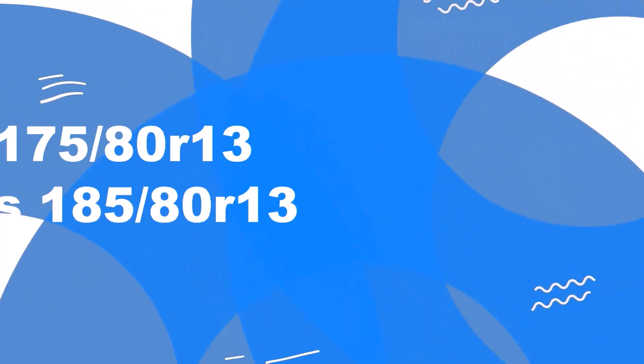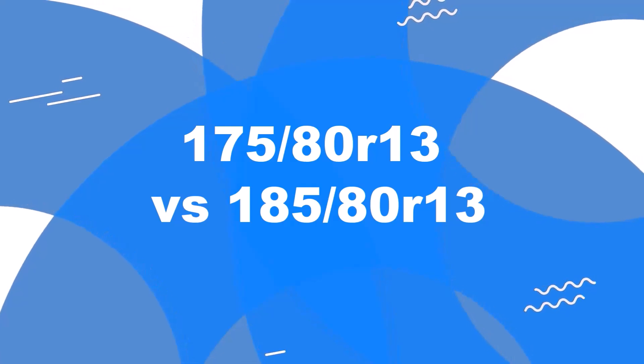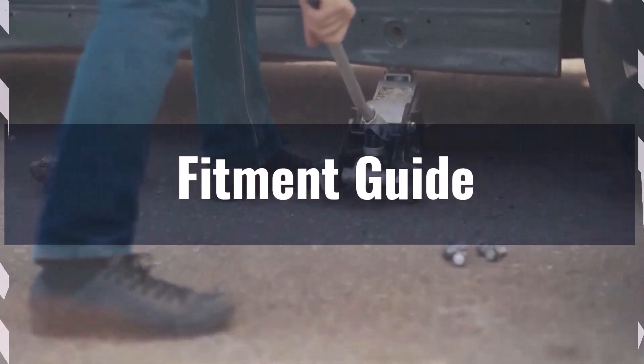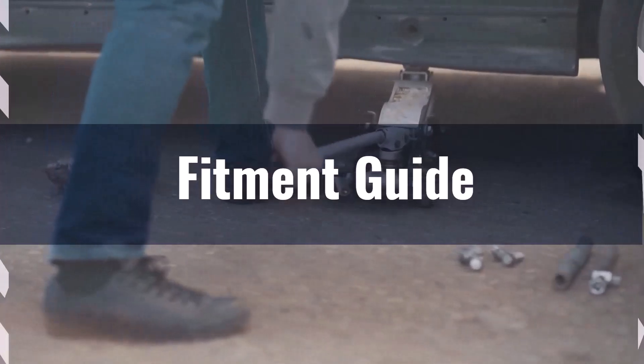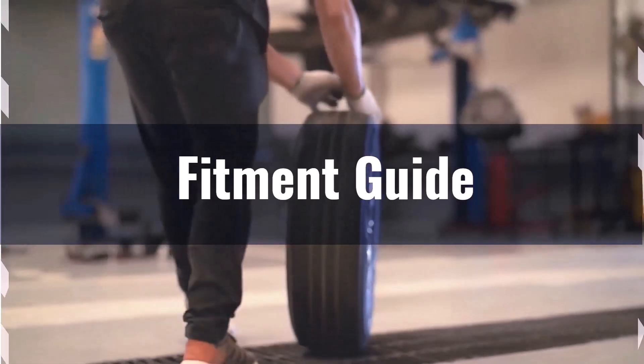Welcome to our comparison video on switching from 175/80R13 to 185/80R13. First up, fitment. The diameter difference between these tire sizes is 2.6%, which falls within the acceptable 3% range. This means the interchange is technically acceptable without necessitating major adaptations.